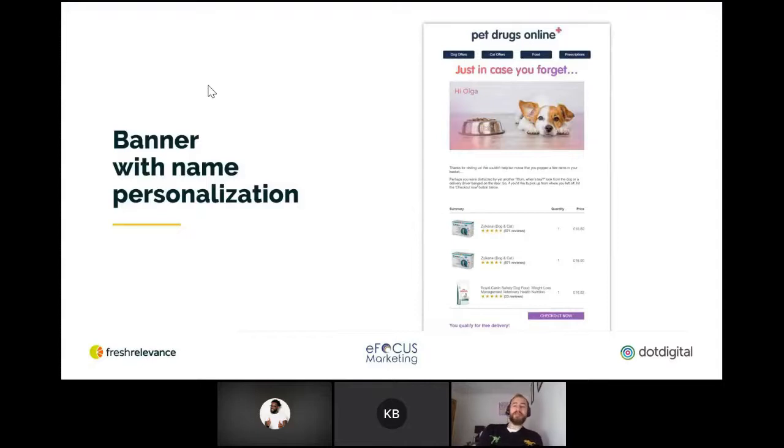Abandonment emails in general should be automatically personalized with details of the browsed or carted products to remind shoppers what they were looking at. To go a step further, you can personalize the banner image to match the brand or category of the abandoned products — this helps you get the shopper's attention right away. I really like how Pet Drugs Online uses the name actually within the banner in their emails, in addition to displaying the dog because you've been looking at dog food, or the cat if it's cat food. The imagery combined with name personalization really helps to make this one stand out.